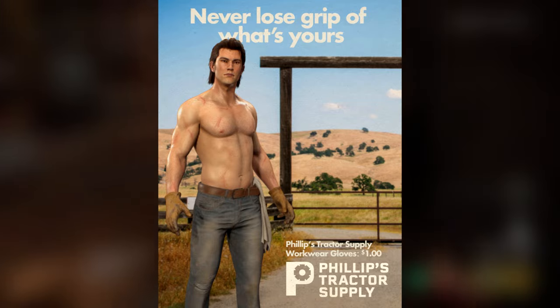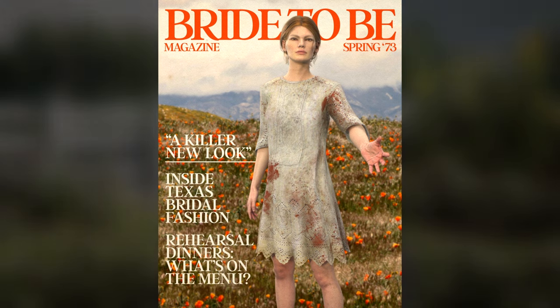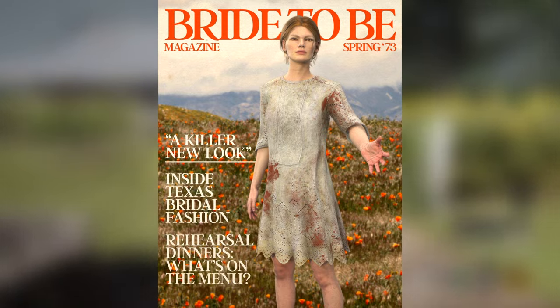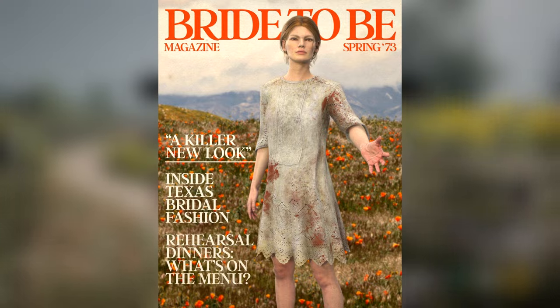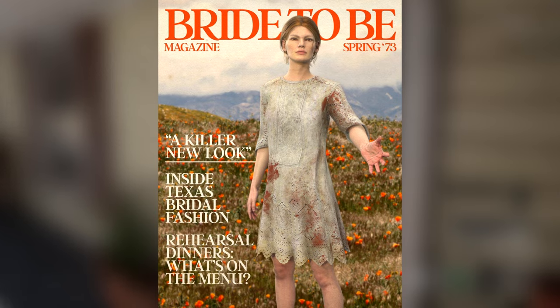I like this skin and I'm for sure gonna be rocking this one. Next up, we got Bright Sissy, also posing for a magazine — the Bride to Be magazine that says 'A killer new look inside Texas bridal fashion. Rehearsal dinners, what's on the menu?' Who's running this magazine company advertising a wedding dress that looks like it came out of a dumpster to civilians? Is this you, Philips? It's always the freaking Philips.